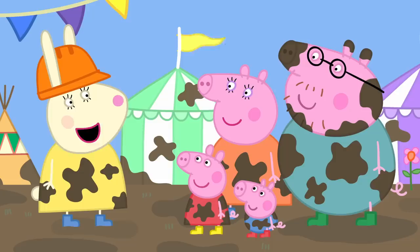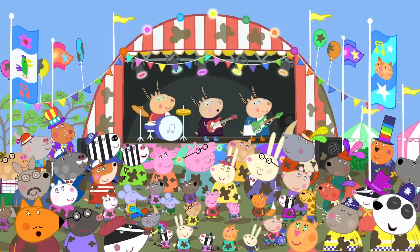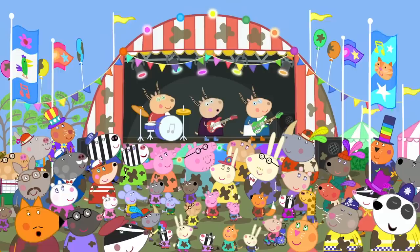Next up is dancing. Oh, good. I love dancing. Dancing in mud. Great. Hooray! Here is Madam Gazelle with her band. Hello, everyone. Are you ready to dance? Yes! Dance, dance, dance, dance in muddy puddles. Splish, splash, splosh, splish, splash.